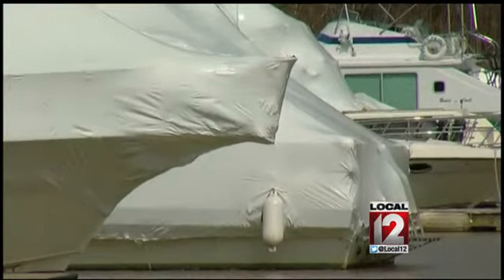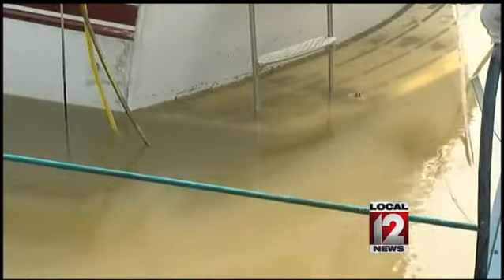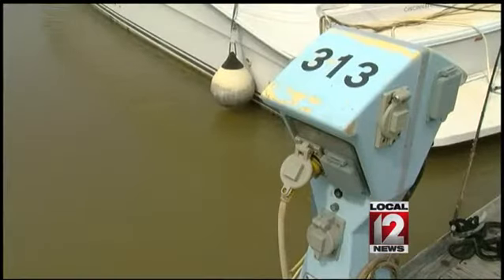While most boats were winterized and sealed, the heavy rain was too much for one boat, which is still flooded a week later. We also had to have the electric shut off at one point for three days, which was really a hindrance to our boaters and to us as well because it stopped our progress.